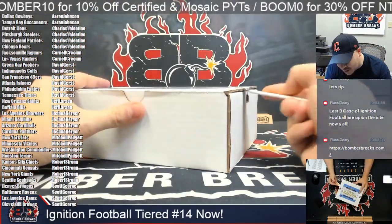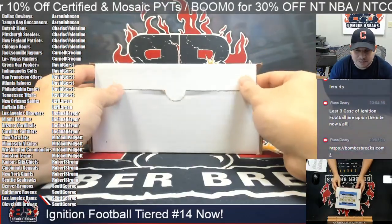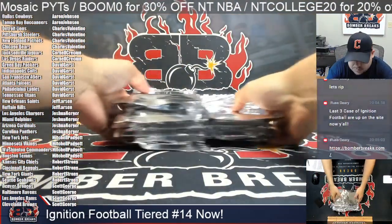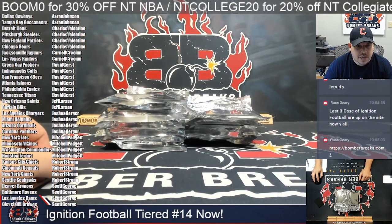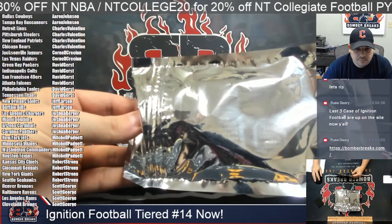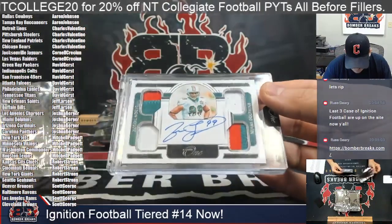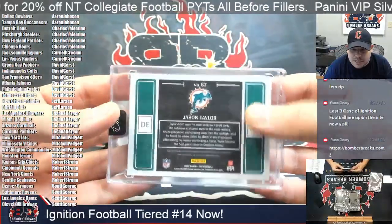Last three cases of the run — it's always melancholy when we hit the end because there is nothing more fun to open than Ignition Football. We've still got a few cases left so let's have some fun. Sorting back by team name so it's easier to see who has who. Let's find out who's on the board — first tier.